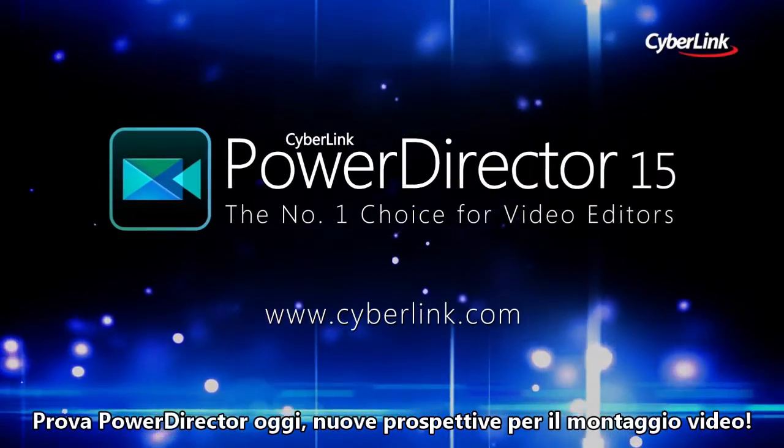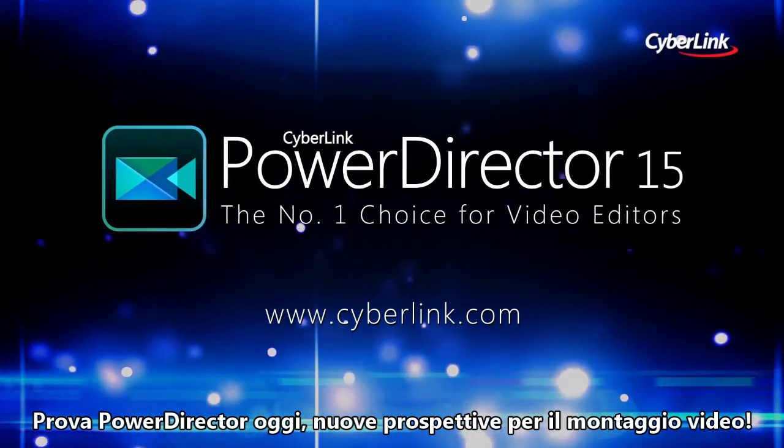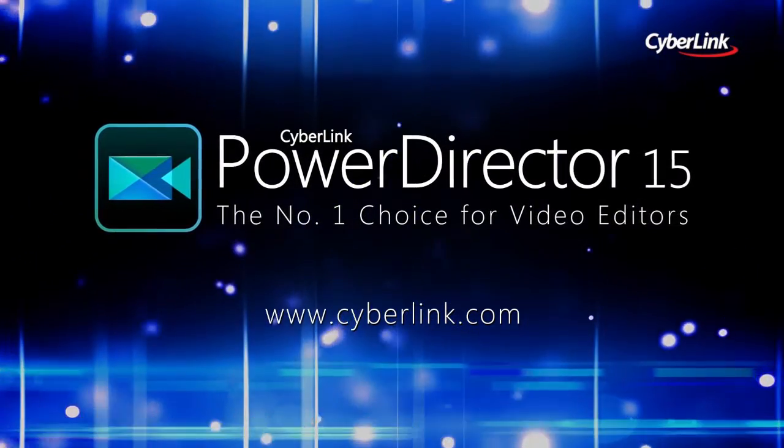Try PowerDirector today for a whole new perspective on movie-making.